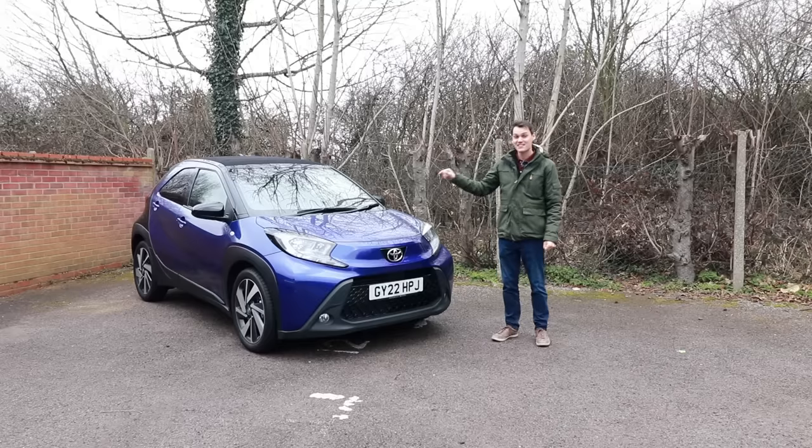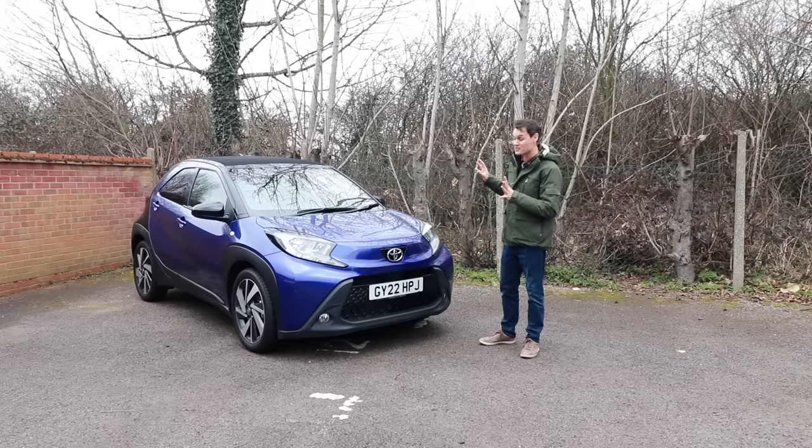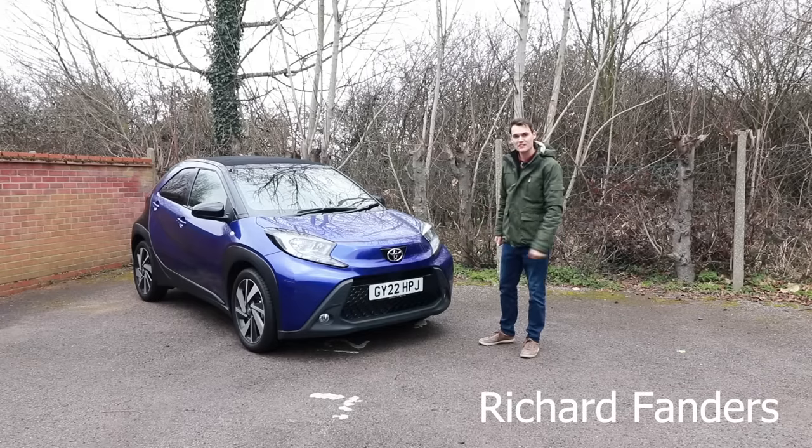What does matter is that this is a city car, and there's not many of those left, and it's from Toyota, so it's quite important. So I'm going to review it, starting with the looks.